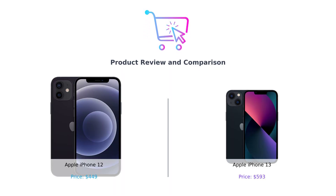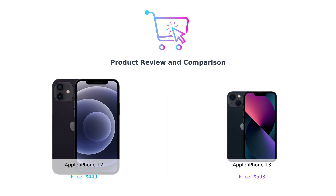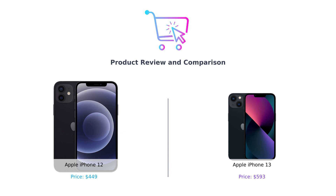Hey smart shoppers, welcome back to Buy Smart, your go-to channel for making the best purchasing decisions. Today we have an epic showdown between two titans of the tech world, the iPhone 12 and the iPhone 13. Spoiler alert, one of these phones will make you feel like you're living in the future and the other, well, let's just say it's the future's slightly older cousin. Let's dive right in.